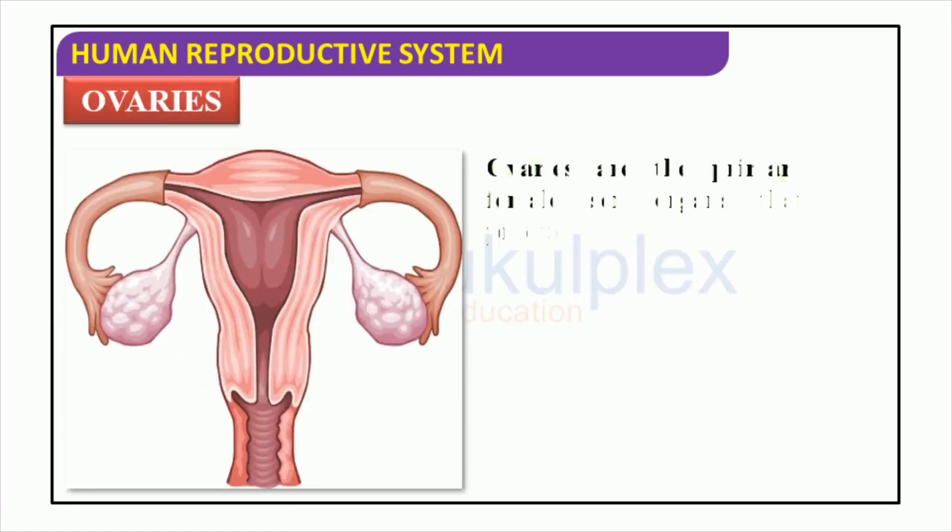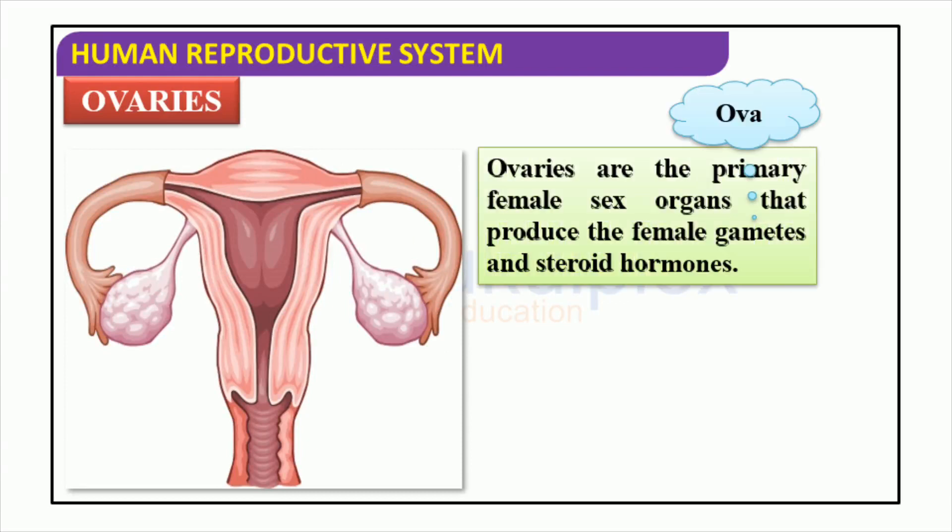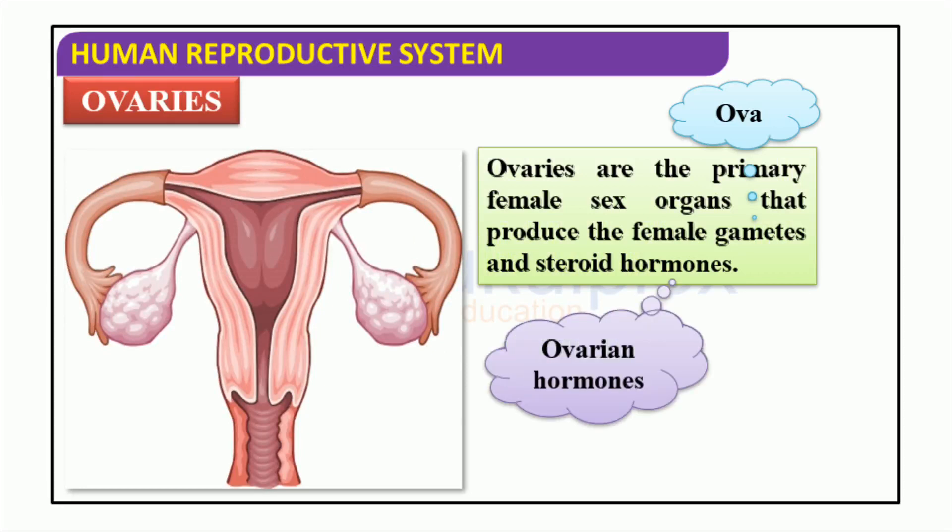Ovaries are highly essential to the human reproductive system, as they are the producers of female gametes and hormones. Specifically, eggs, or ova, are produced within the ovaries, while the release of ovarian hormones such as estrogen and progesterone are vital in regulating the development of reproductive organs and other processes. These ovarian hormones are essential to the female reproductive process.